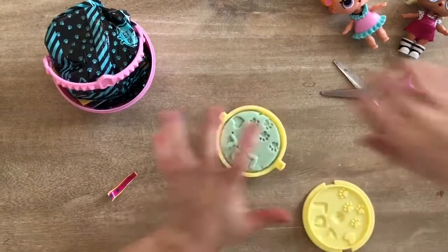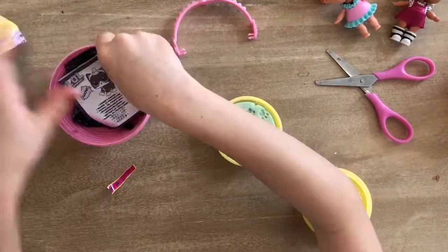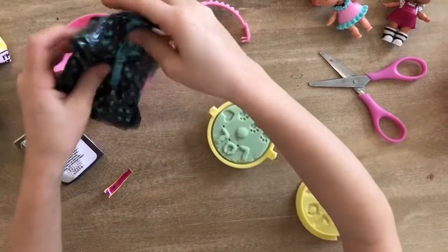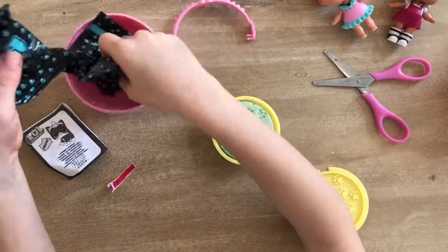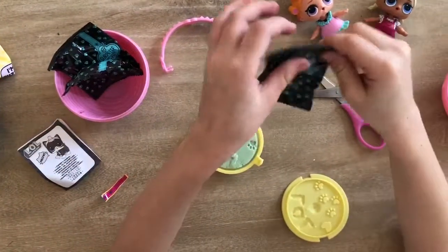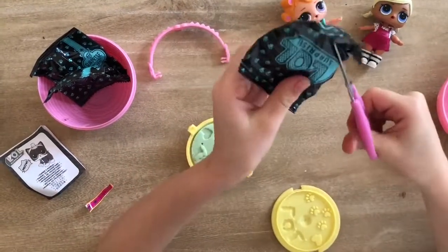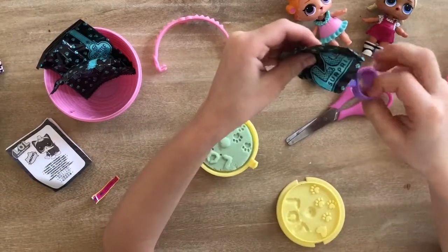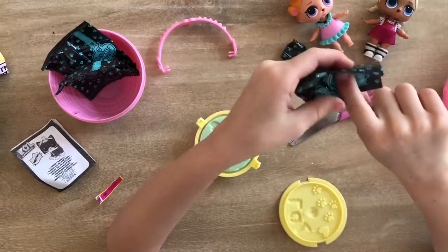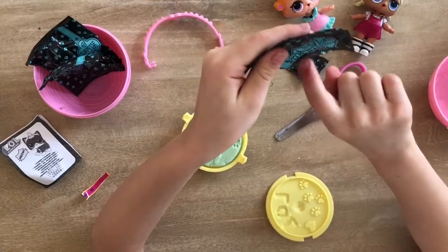Okay, now I need my scooper. Let's find my scooper. Yes. I found the scooper. Here. I like how they did the black... the black here. And then the paw prints and it says LOL Surprises.